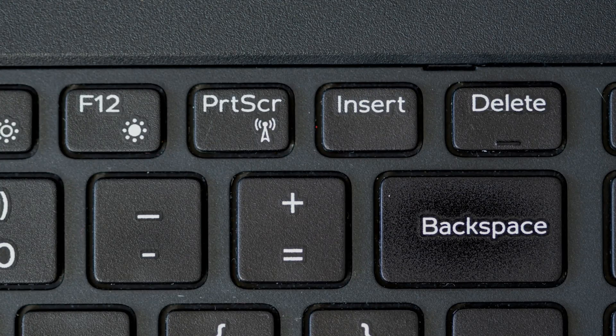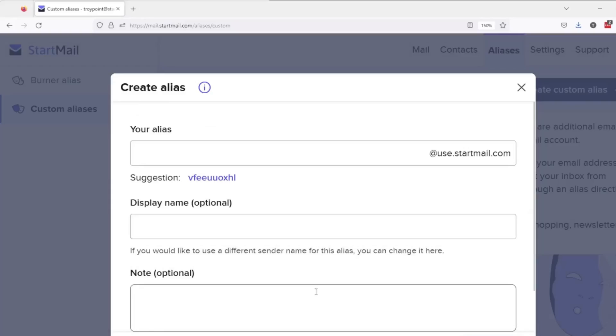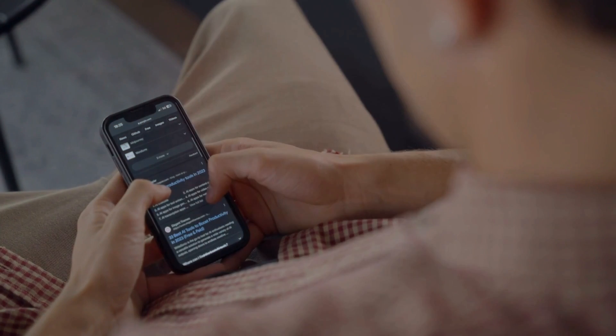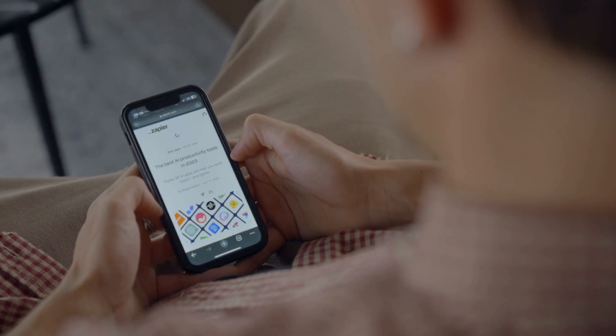One of StartMail's most unique features is its one-click disposable email addresses. If you're subscribing to a newsletter or registering for an online trial, instead of using your primary email address, you can instantly generate a temporary disposable address. This address forwards all emails to your inbox while keeping your main email private. If the disposable address starts receiving spam, you can delete it with a single click, ensuring unwanted emails never reach your primary inbox — a game-changer for protecting your digital identity.